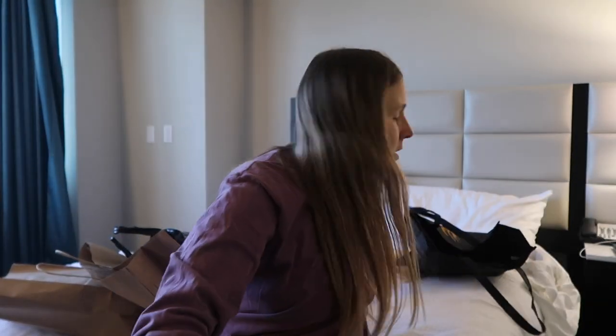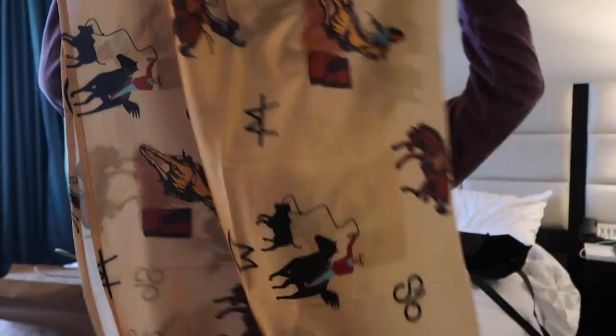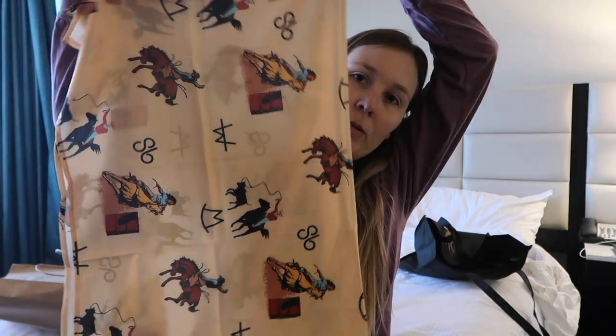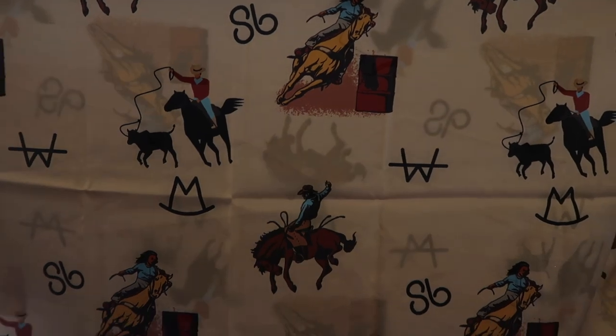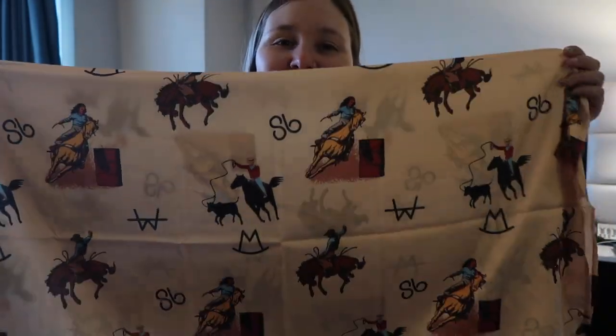From the Branded Vaquero I got myself this really sweet wild rag with all the rodeo events — well, we decided it's missing the bull riding. It's called the other rodeo events. You'll see that in my NFR outfit.